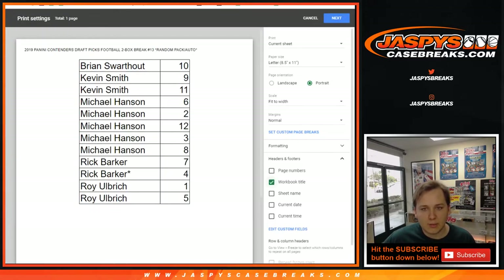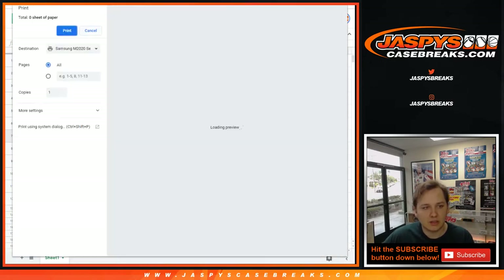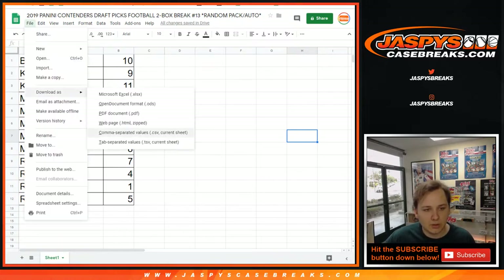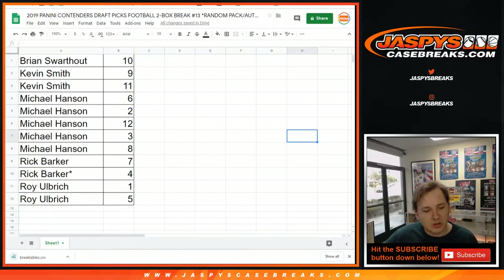Good luck everybody. Let me print out the list of labels and then we'll get going. No trades on this usually, so don't even open the trade window — the trade window is closed already. And this is a fresh case, so who knows what's going to pop out.